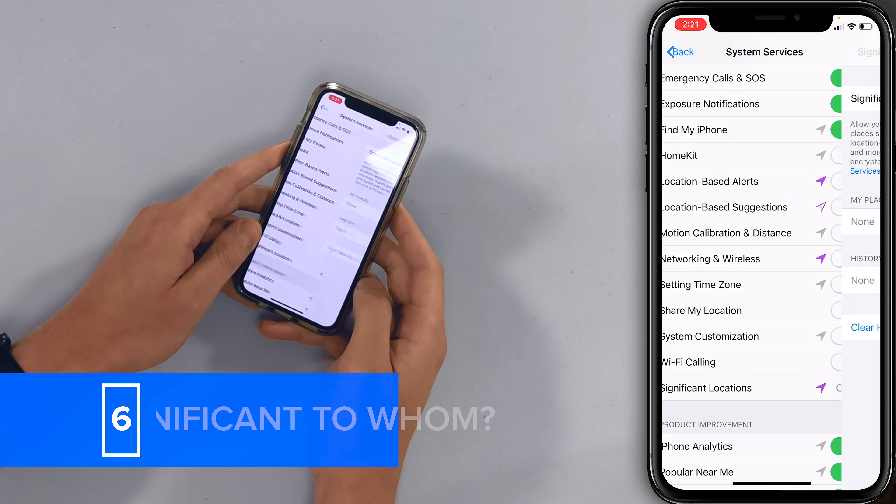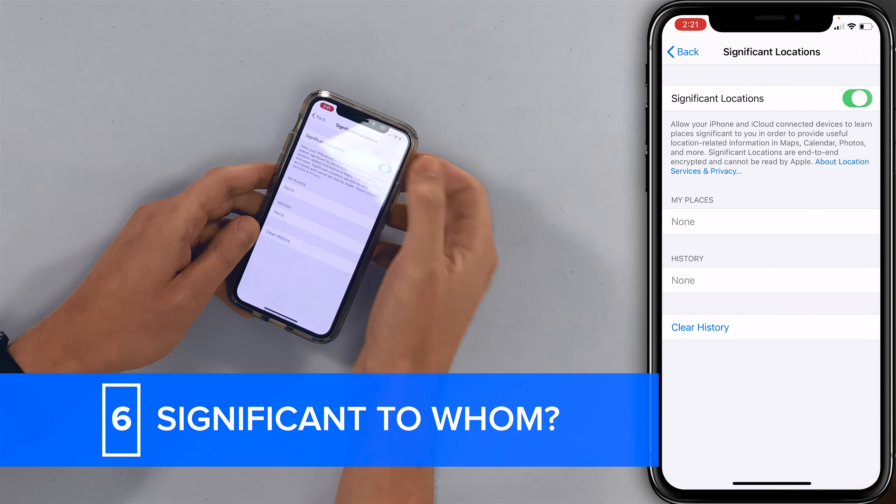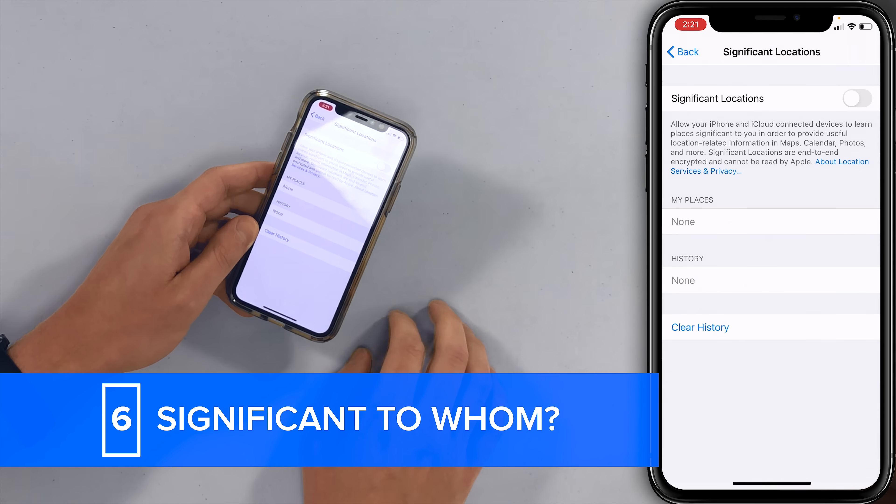Significant Locations — tap on that and turn it off. It keeps track of where you've been all the time and then comes up with a list of that. David has nothing in his list because he leaves it off. Saves your battery life and there are privacy concerns — more of a battery life issue for us.